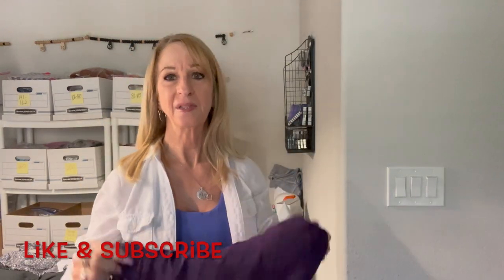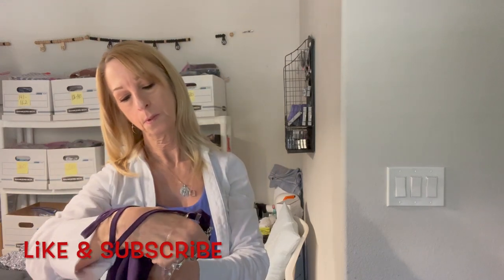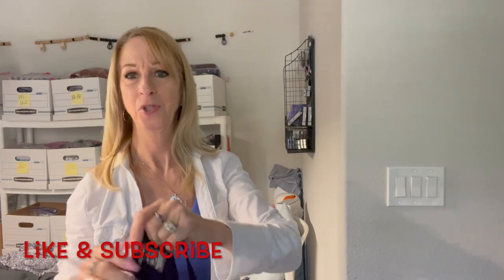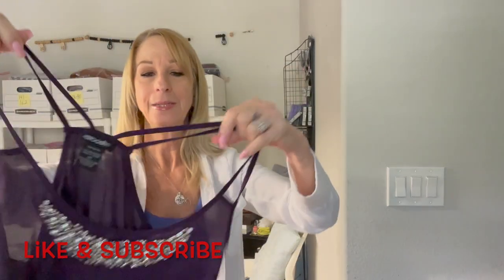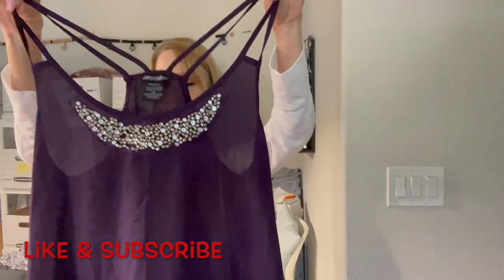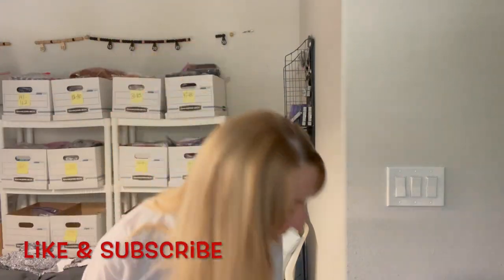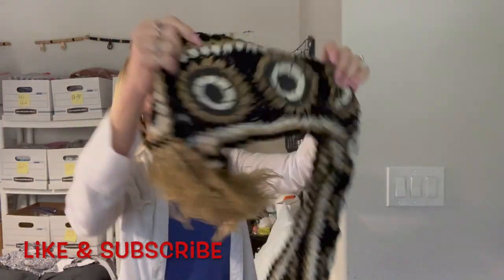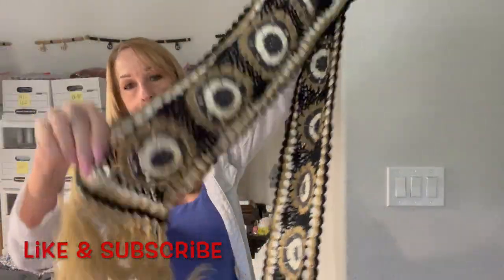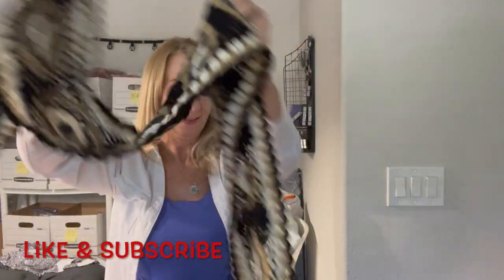I'd rather get more dresses than skirts. Oh here's another cute top — it's Stoosh, extra small to small. Look at how pretty — oh my goodness, it's so pretty! It's like a purple color.